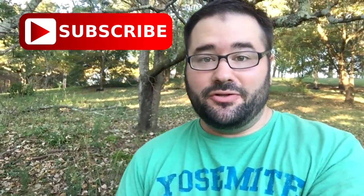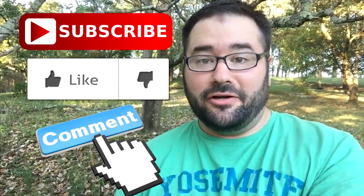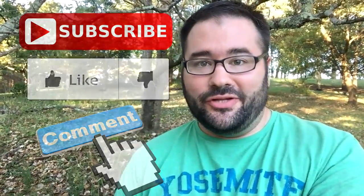Hey guys, thanks for watching Recovered. Be sure to subscribe to our YouTube channel, like and comment on our videos. I hope you enjoy the show.